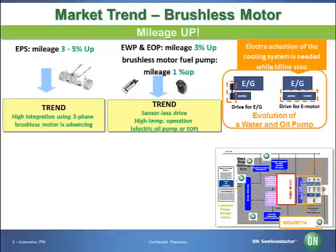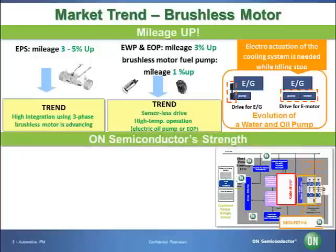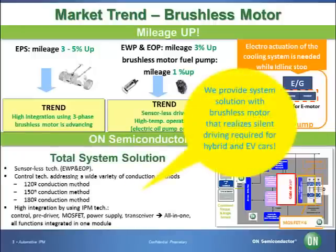To respond to automotive market trends and requirements, ON Semiconductor offers comprehensive power system solutions. We utilize sensorless drive logic expertise for automotive applications, sine wave operating products to meet silent driver requirements, and integration of LSI chips and FET into hybrid modules.